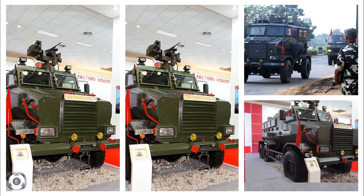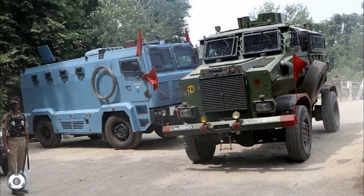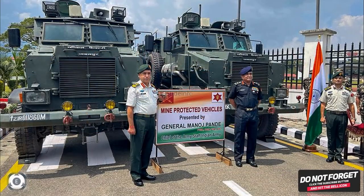So that was a short video providing vital details about the mine protected vehicles gifted to Nepal by India's Chief of Army Staff, General Manoj Pande, on September 6, 2022, along with other non-lethal equipment. Thanks for watching. Stay tuned to Tainslade Info for more defense and aviation related updates.